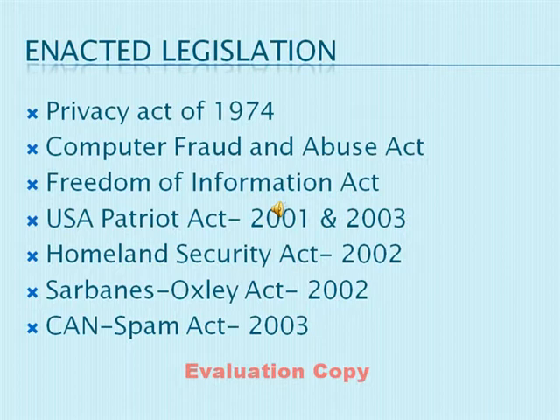Years later came other acts involving the ethical use of information. Although the government tried to include all things possible in these different types of enacted legislation, it is impossible for them to cover all aspects of information technology. So to make each and every business even better with controlling the use and collection of their information, most businesses have created a privacy policy just for themselves.